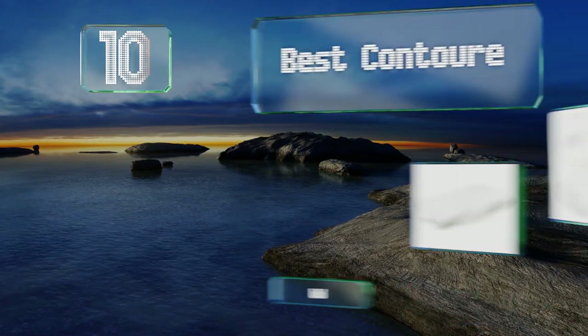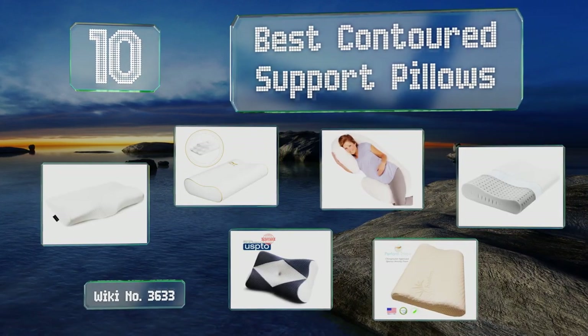EasyVid presents the 10 best contoured support pillows. Let's get started with the list.